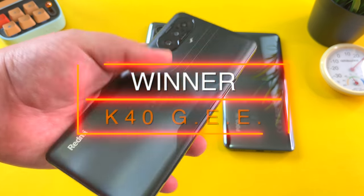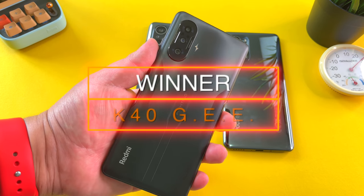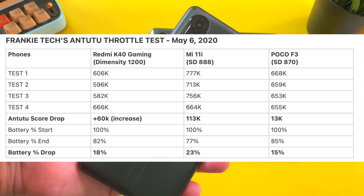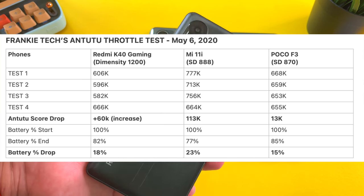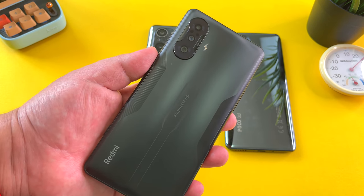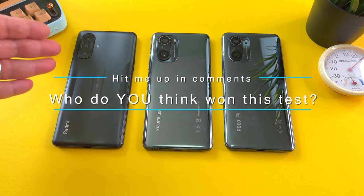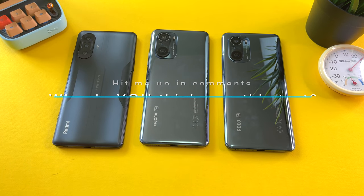Your winner of this Antutu throttling test is the Redmi K40 Game Enhanced Edition. And despite not being able to get Google apps on this phone, the Dimensity 1200 is a powerhouse of a chipset and I hope we see it on other phones in the future. Hit me up in the comments — who do you think won this test, and what did you think of these surprising results?